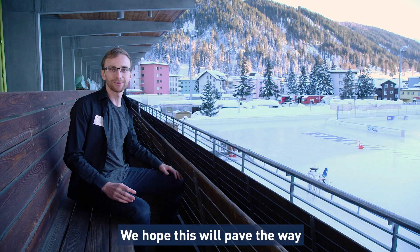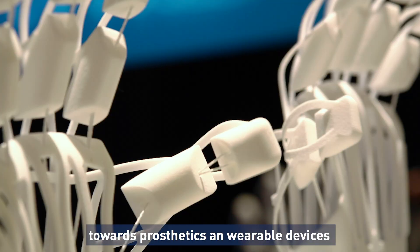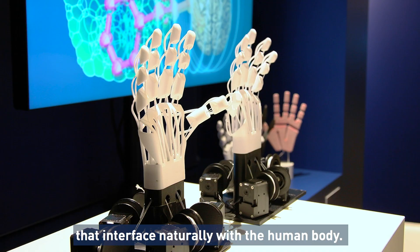We hope this will pave the way towards prosthetics and wearable devices that interface naturally with the human body.